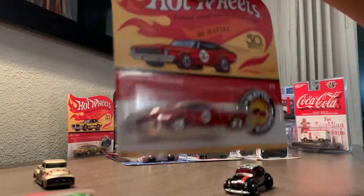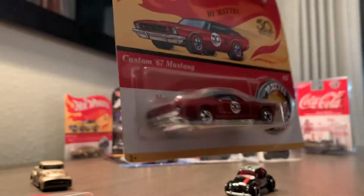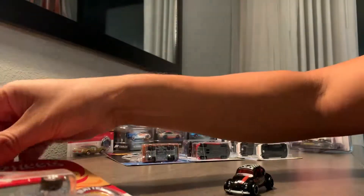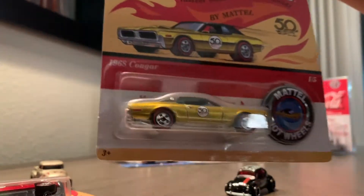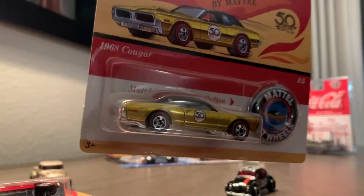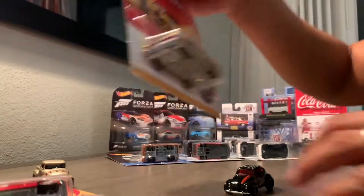Got the Custom '67 Mustang right here — it's got the nice Spectraflame shine coming through — and the 1968 Cooler. Look at that! Let's get ready for some close-ups. I've got my two Hot Wheels out here with the truck and the Beetle as my reference point so I can try to get them centered on the camera.